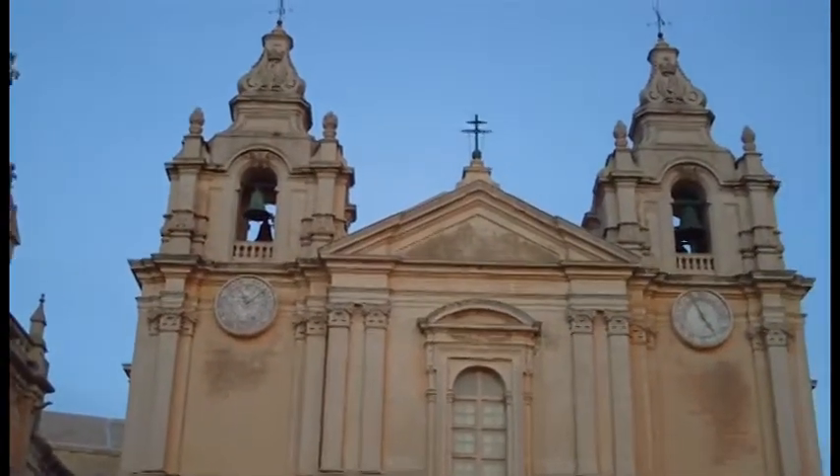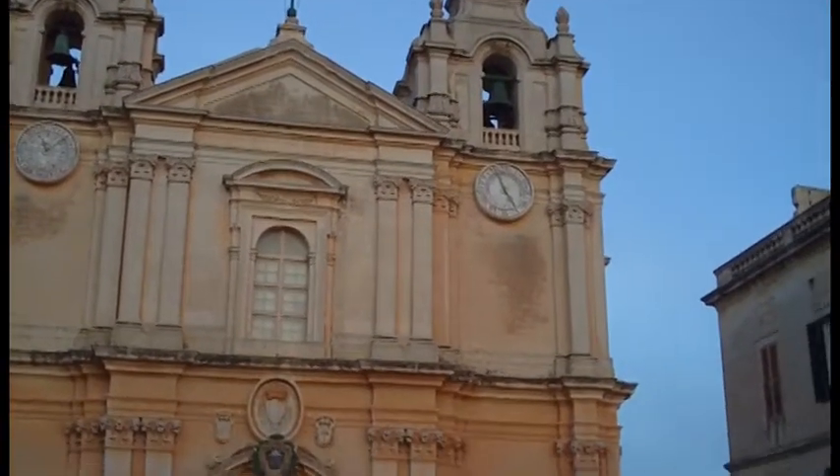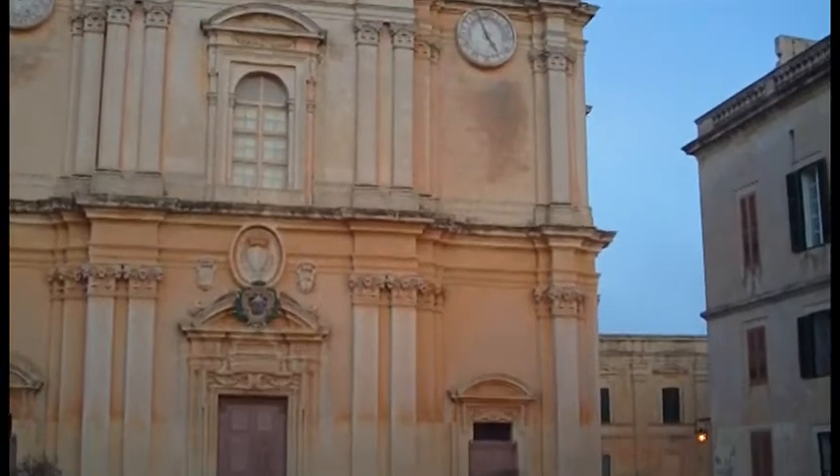Imdina was inhabited and possibly first fortified by the Phoenicians around 700 BC. They called it Malat.